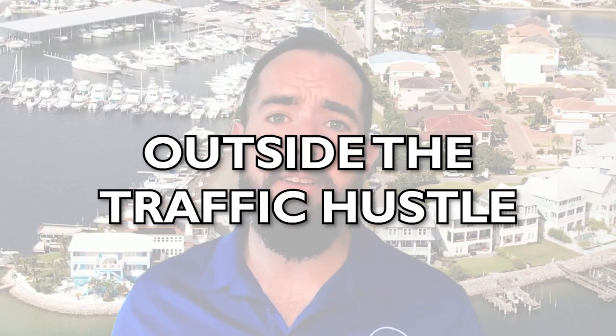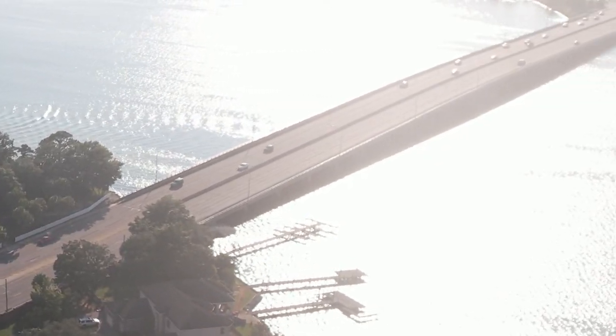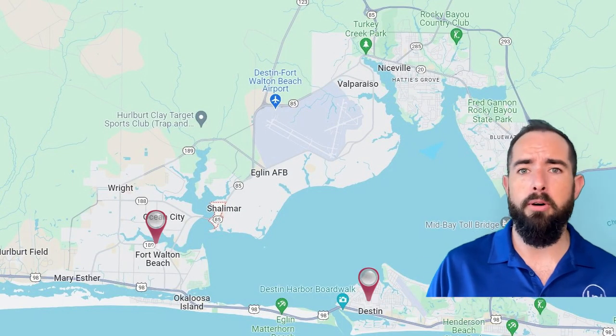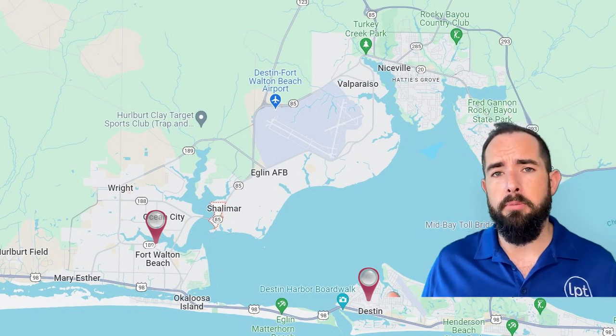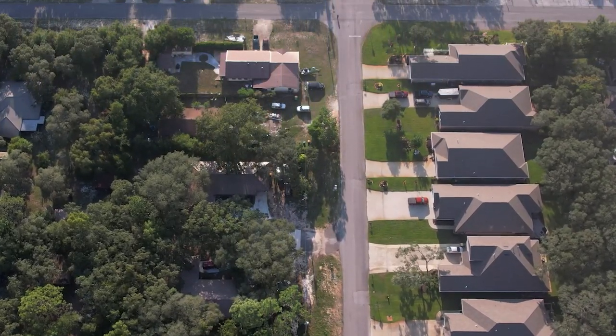Pro number two: you're just outside the hustle of vacation traffic. The vacationer traffic doesn't really go through Shalimar — most of the time they're going from Crestview down through Fort Walton Beach, and you won't see much of it. You're also not dealing with a lot of short-term rentals in your community. Everything's more concentrated toward Destin and downtown Fort Walton Beach. There are still a few, but most communities have pushed them out, and there are lots of established neighborhoods people love to be part of.